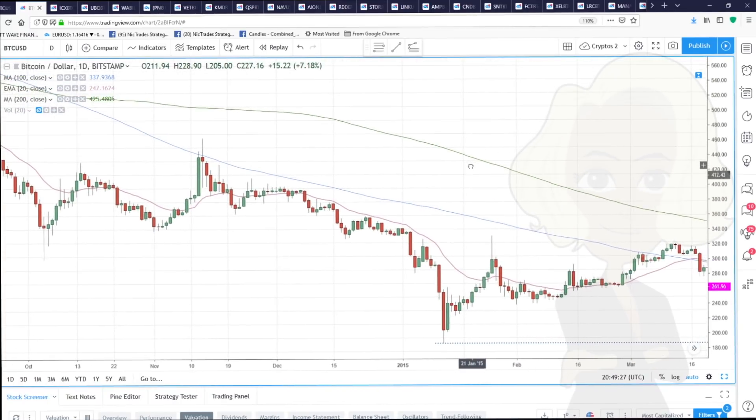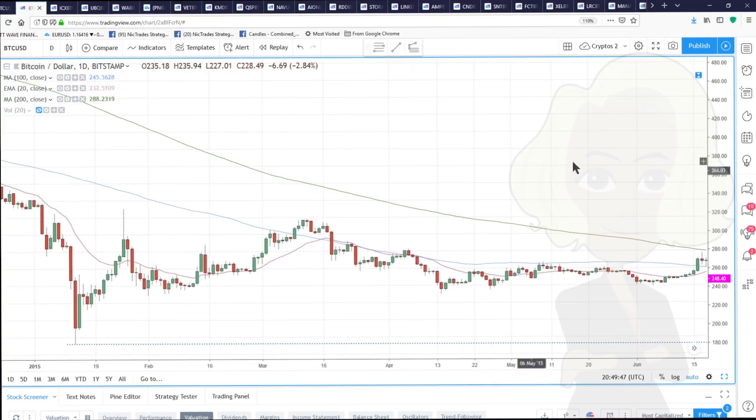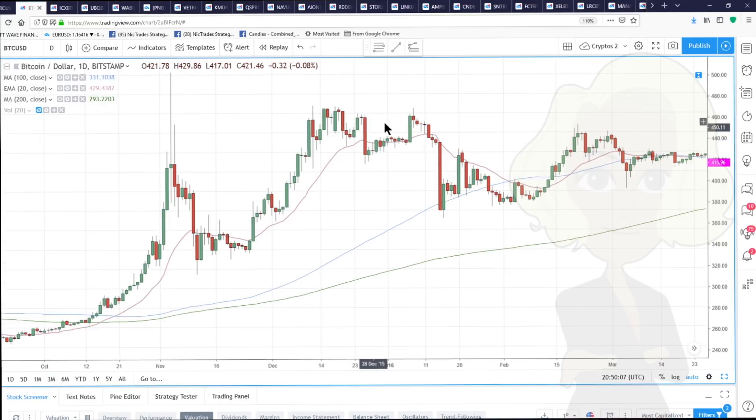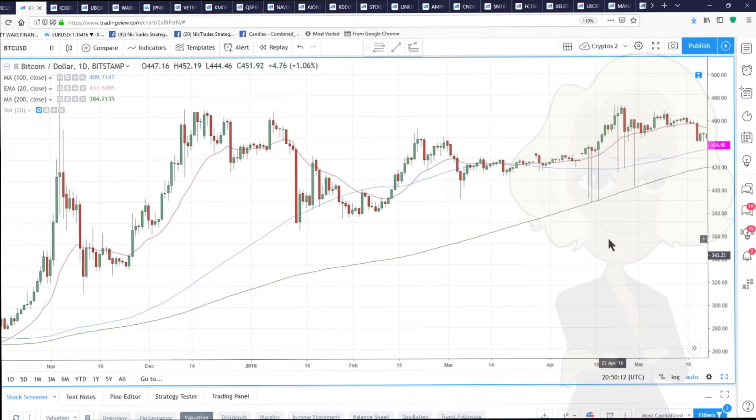I'm trying to point out that there's a bit of a seasonal pattern here. In 2015 we made a high on the 9th of January — we sold off all month, basically a down month. In 2016 we made a high on the 7th or 8th of January and then dropped on the month, ending down here by the 1st of February.